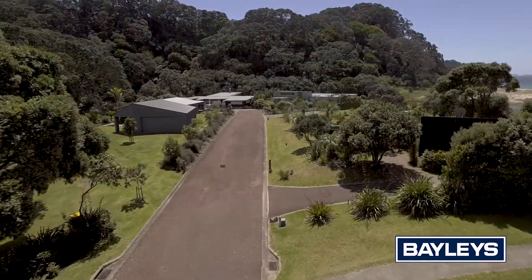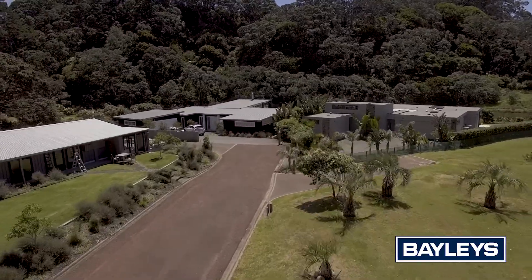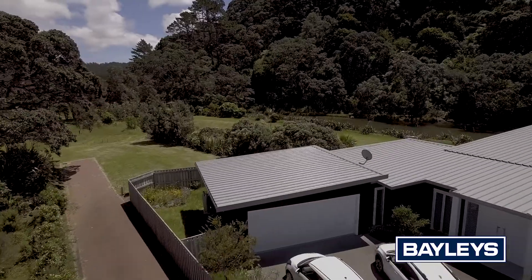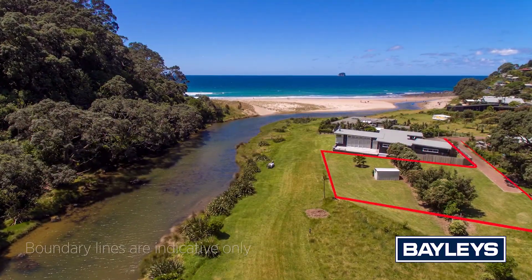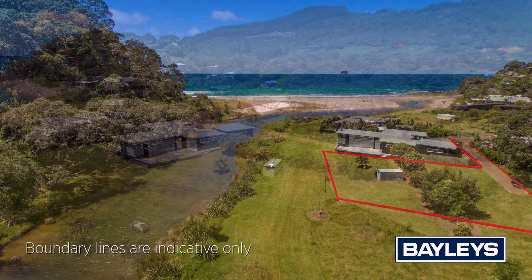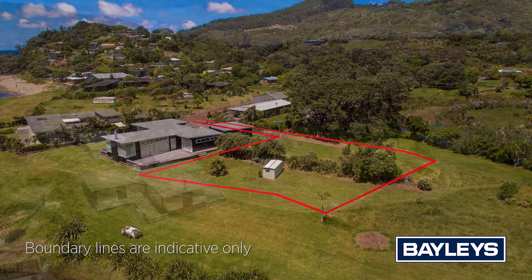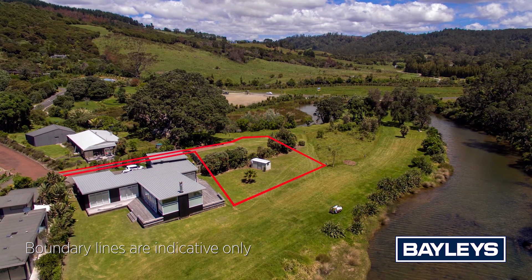This spectacular 1025 square metre section is located in the hub of this vibrant little community. Nestled away down a sealed private driveway with views to the stream, bush and sand dunes, makes this a unique site and a must-view for anyone considering building a beach house where sun, privacy and tranquility are paramount, but also within metres to all amenities.